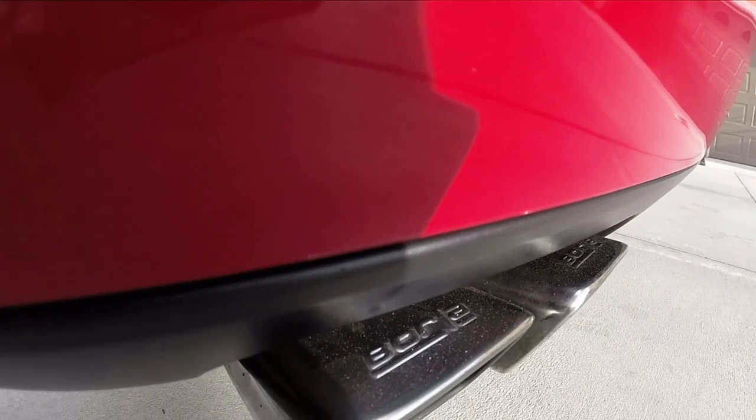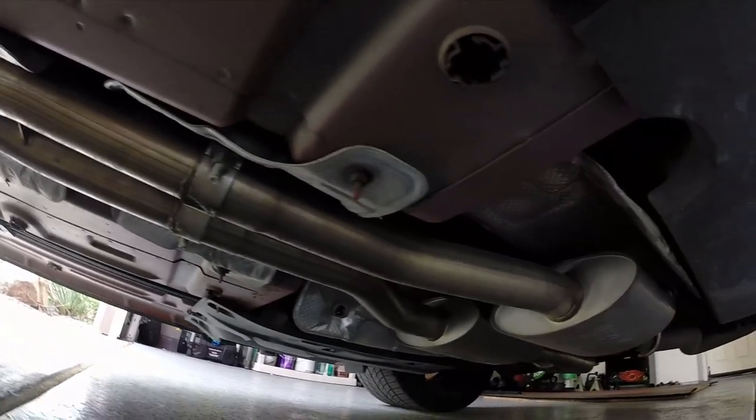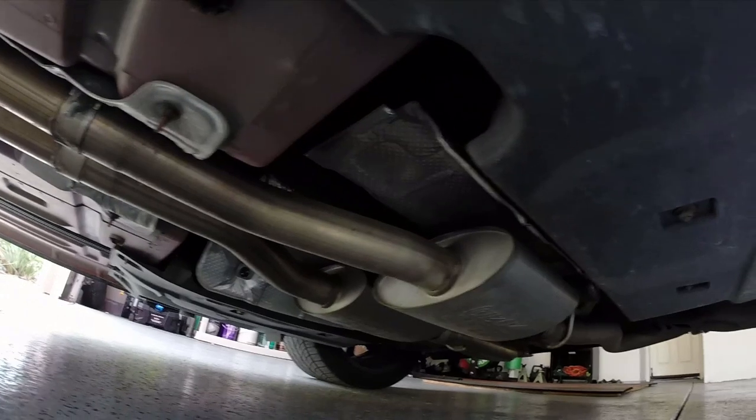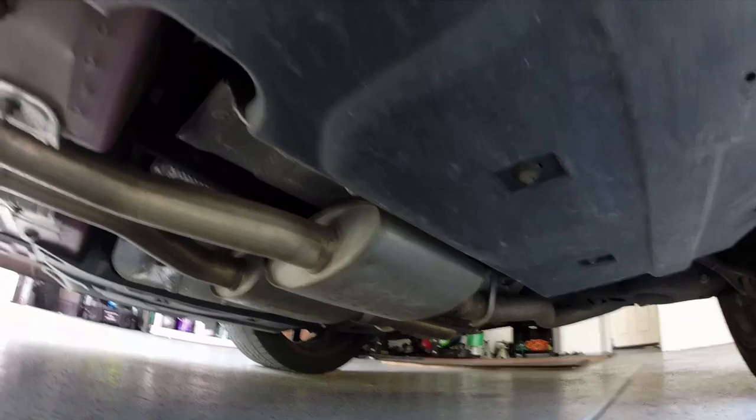I also got the Borla axle-back system, all the way back from the cats, and that was another $1,500. So about $3,000 for the full exhaust. I chose those because they were both stainless and I loved the way they sounded. That puts us at $10,500 for the supercharger and exhaust combined.